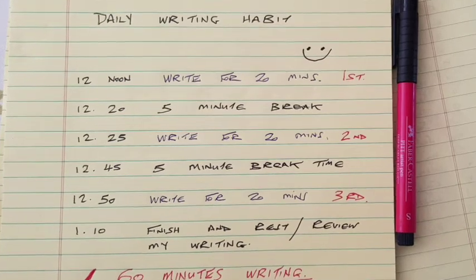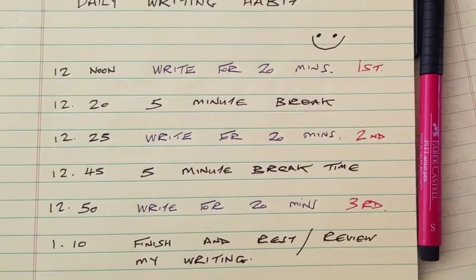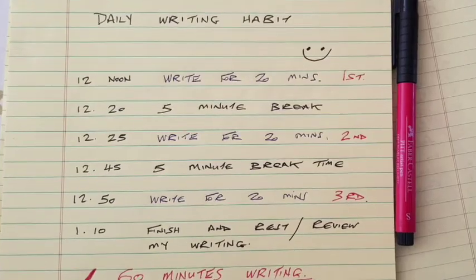The Pomodoro method of allocating time to a project works really well with writing. You can download an app on your phone to use as support. Essentially, it says you will write for multiple blocks of time with a short break in between. For example, you might sit and write from seven o'clock till nine o'clock, or from 12 noon till 1:30 if that's your available bank of time.